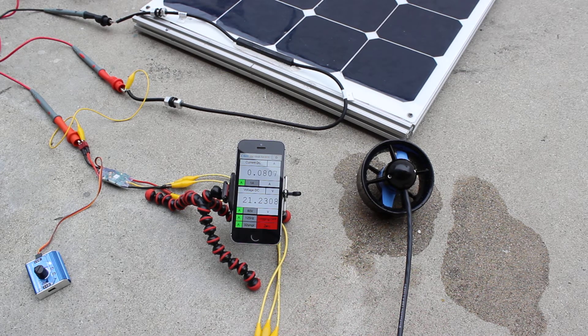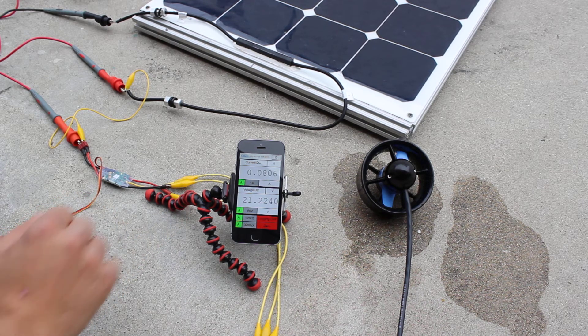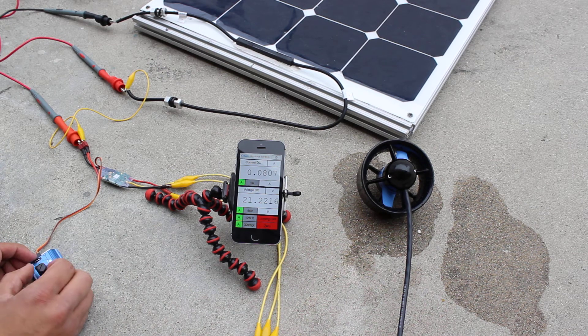You can see there's no battery or capacitance or anything between the solar panel and the thruster. Right now it's reading about 21 volts and almost no current.